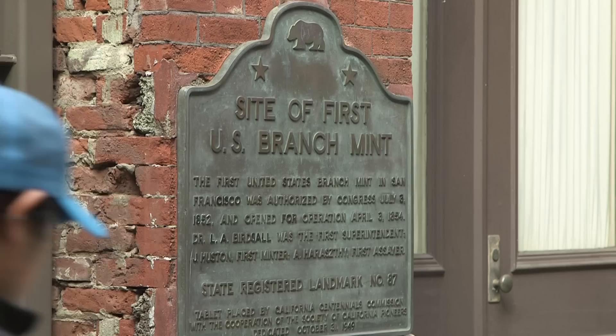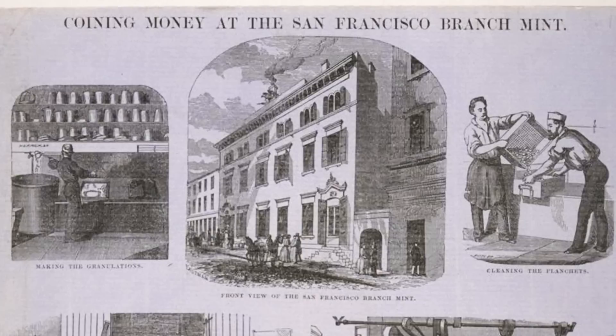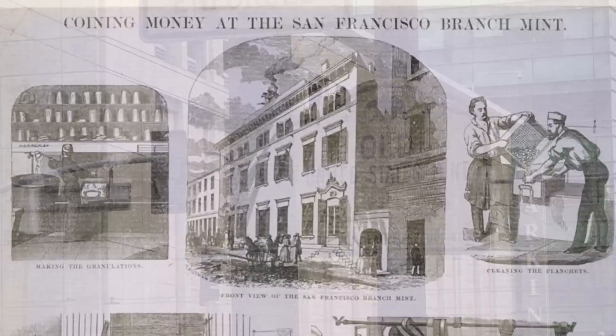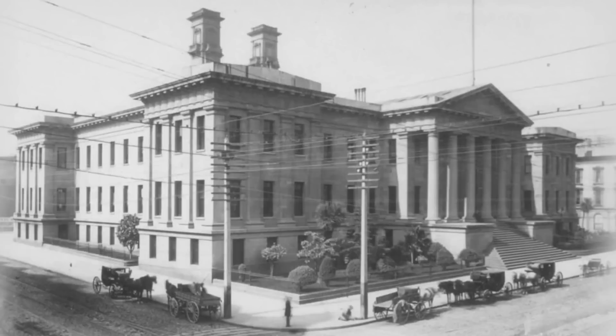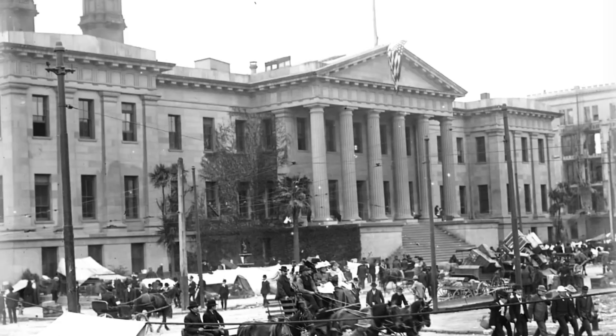The first building was called the Branch Mint, located on Commercial Street in the Financial District. The mint was only in that building for about 20 years. After a major silver discovery in Nevada, they needed more space. The second building, known as the Old Mint or the Granite Lady, opened downtown on 5th Street in 1874. It operated as a mint for 63 years, spanning the 1906 earthquake.